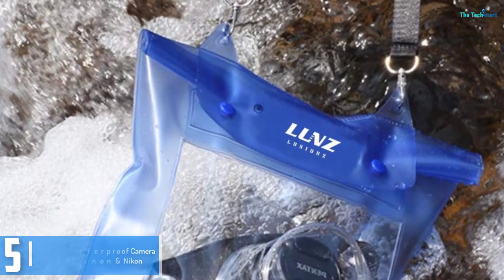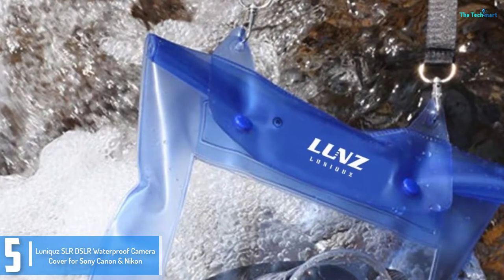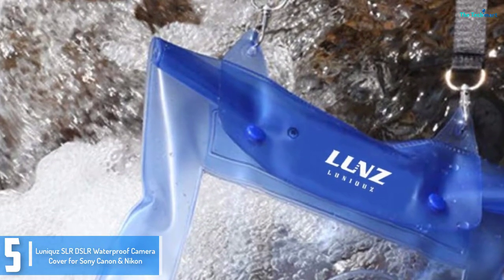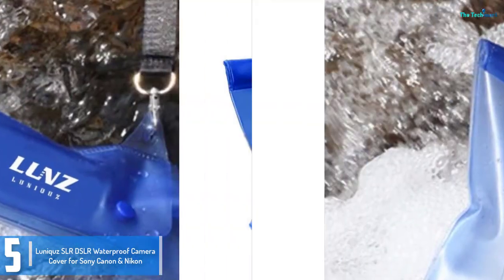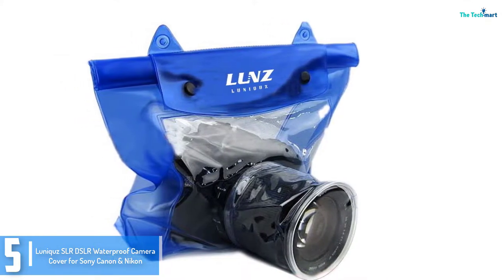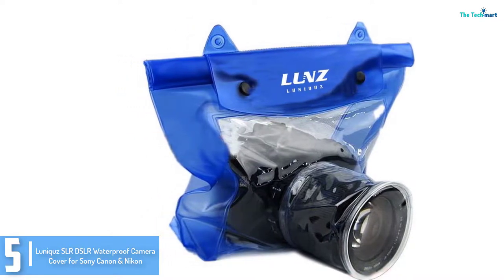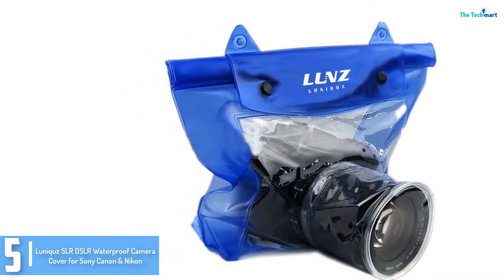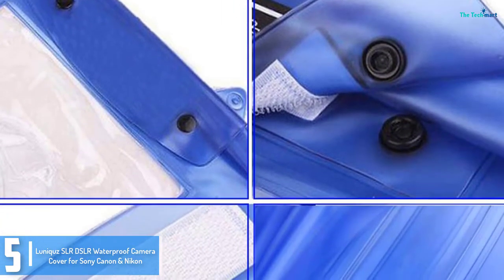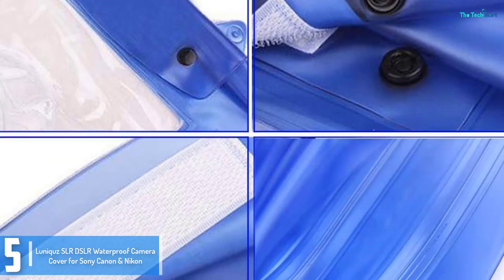Starting at number 5, we have the LUNIQUES SLR DSLR waterproof camera cover for Sony Canon Nikon. It is not only snow and water which could harm your lenses — you must also protect from dirt, grit, and sand. This is a plastic waterproof cover strong enough to protect from every outside aspect that may damage your camera. You can use your camera while keeping it safe within the LUNIQUES SLR DSLR waterproof camera cover.